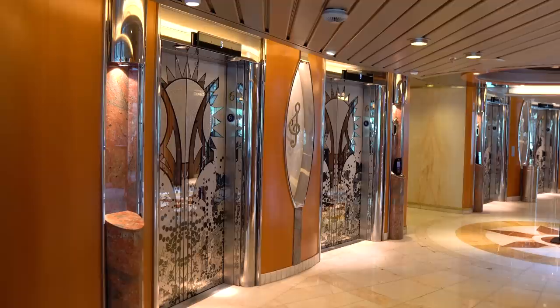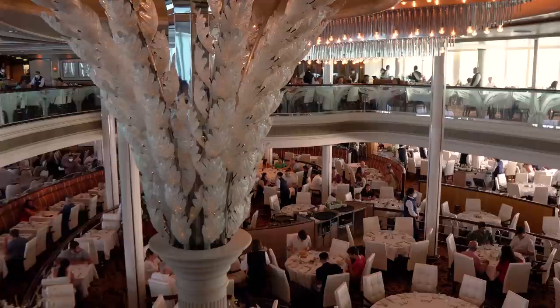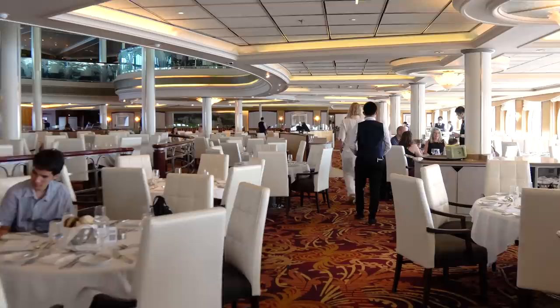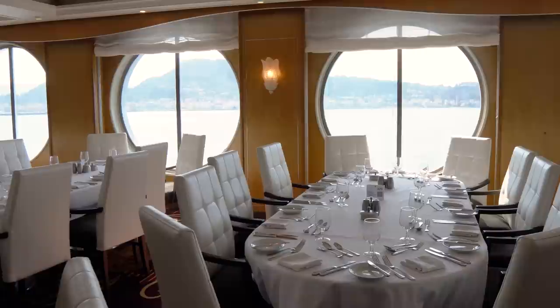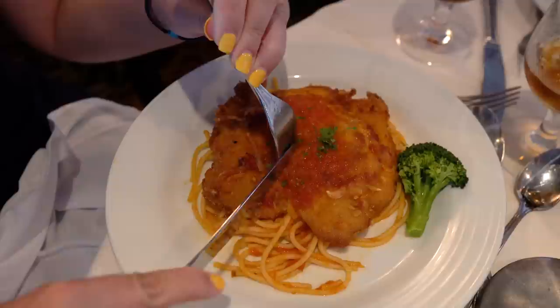Let's head downstairs to the main dining room — the Edelweiss Dining Room on Rhapsody of the Seas — another complimentary dining venue. The main dining room is available in two styles: Traditional, where you have the same time, same table, same tablemates, and same waiter every night; and My Time Dining, which is more like dining at a restaurant where you make a reservation and vary the times. The main dining room is open for dinner every night, breakfast every morning, and lunch on sea days only.